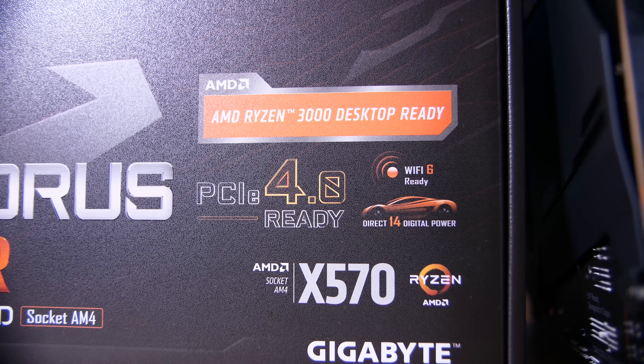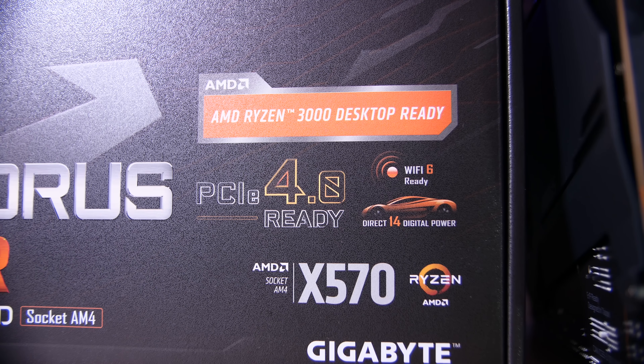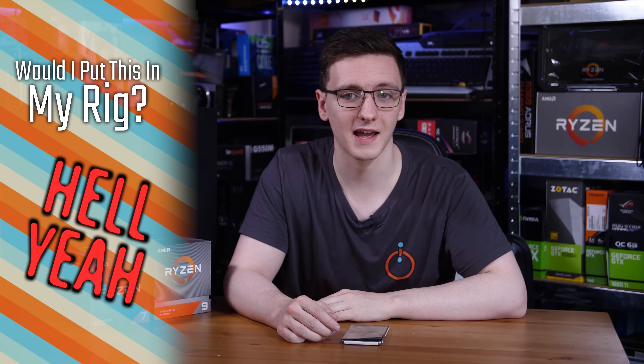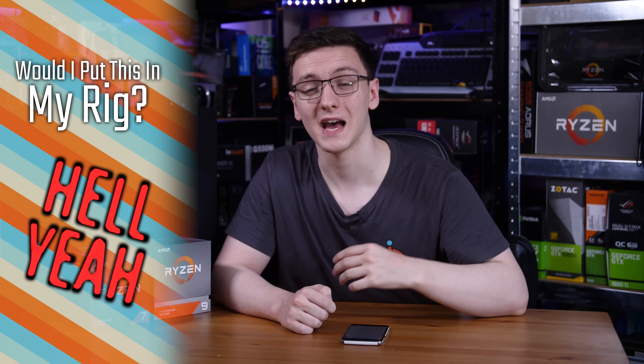Don't worry too much though, because if you don't want to use these expensive Gen 4 NVMe SSDs, you generally don't need an X570 board right now. Most X470 boards should be getting BIOS updates for these newer chips, and while it might be a bit of a hassle, the more premium X470 boards should still handle the 12-core no problem — so you can go with that if you want to save a bit of money.